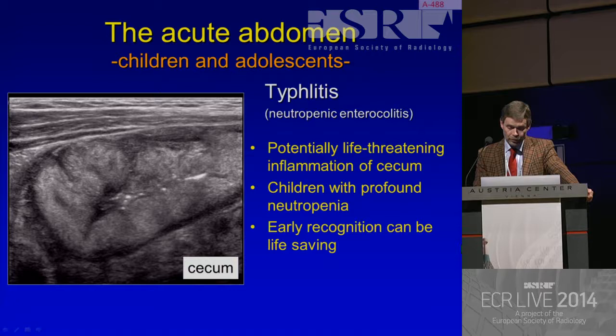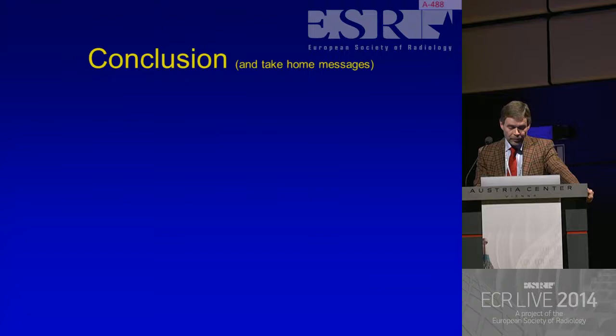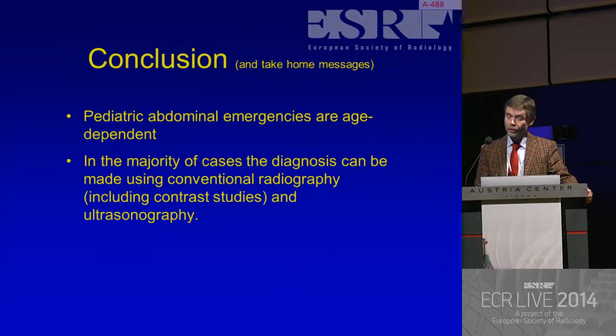Some diseases in children and adolescents - I haven't mentioned them all for the sake of time. I didn't mention ovarian torsion, hydrometrocolpos, inflammatory bowel disease. I did mention typhlitis and appendicitis. We can diagnose all these diseases perfectly well with ultrasonography, and we really don't need CT. To conclude: pediatric abdominal emergencies are age-dependent. In the majority of cases, the diagnosis can be made using conventional radiography including contrast studies, and ultrasonography. In inconclusive cases, consider MRI over CT. Thank you for your attention.